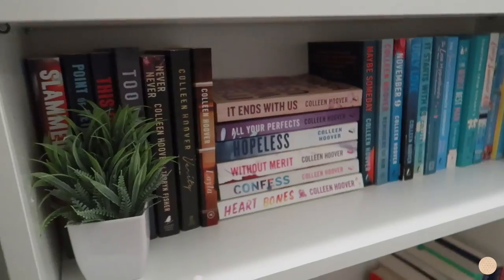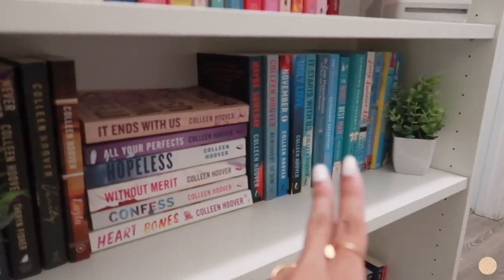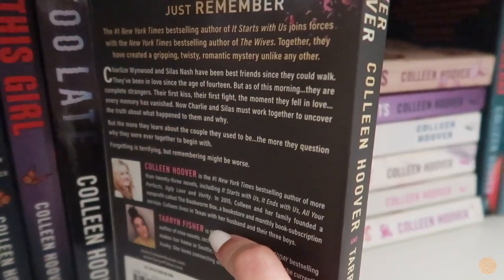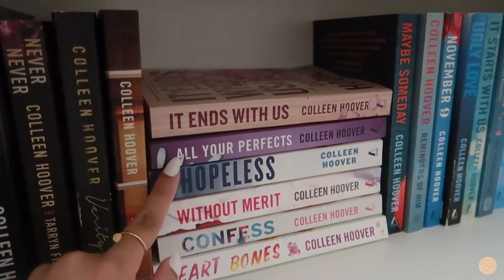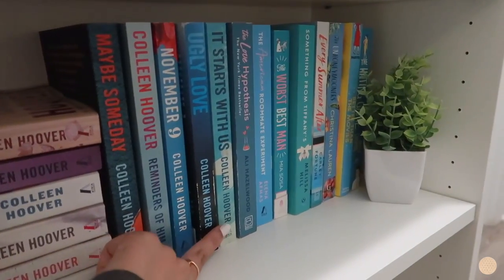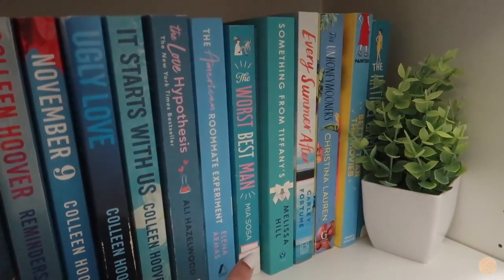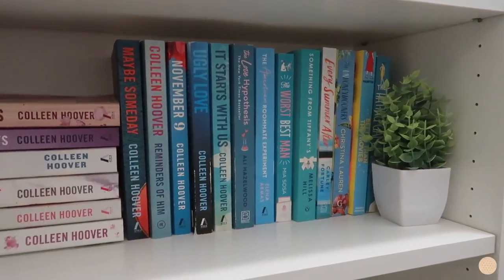On the second shelf I have all my Colleen Hoover books — queen Colleen Hoover! On the side I added the little faux plants that add a nice pop of color. I have the Slammed series, Too Late, Never Never, Verity — one of my all-time favorites — Layla, It Ends with Us, All Your Perfects, Hopeless, Without Merit, Confess, Heart Bones, Maybe Someday, Reminders of Him, November 9, Ugly Love, and It Starts with Us. Then I continued with a bunch of blue books: The Love Hypothesis, The American Roommate Experiment, The Worst Best Man, Something from Tiffany's, Every Summer After, The Unhoneymooners, Better Than the Movies, and The Hating Game.